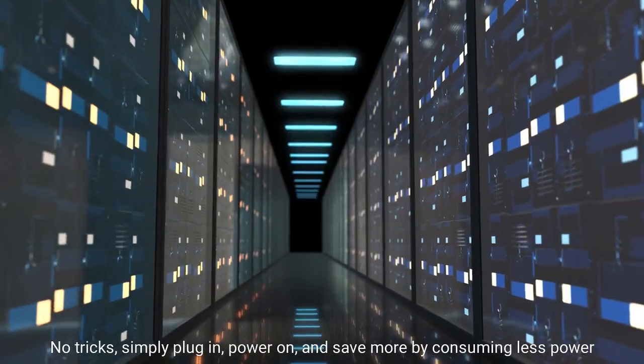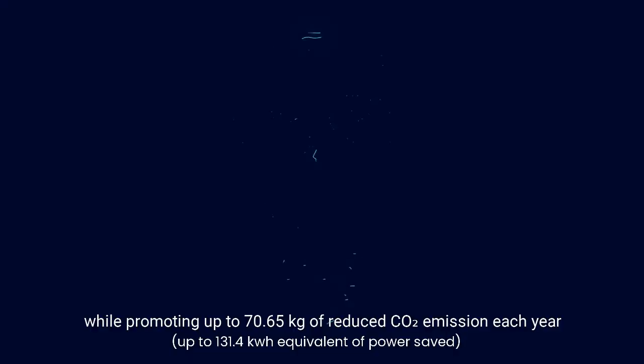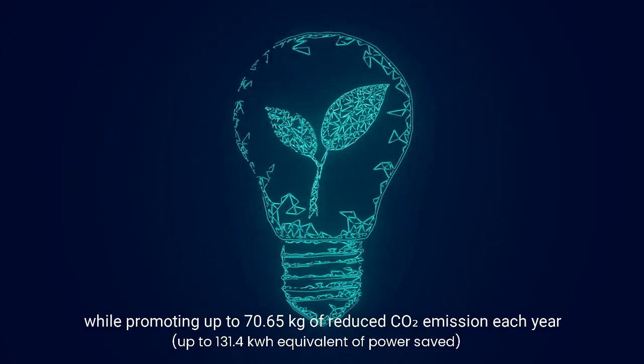No tricks — simply plug in, power on, and save more by consuming less power, while promoting up to 70.65 kilograms of reduced CO2 emission each year.